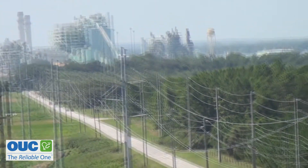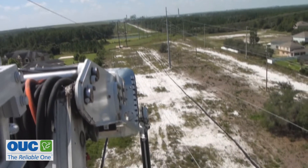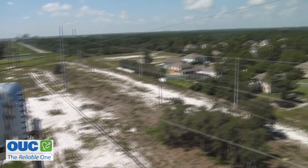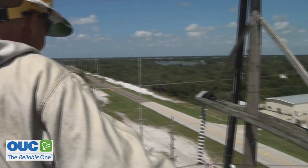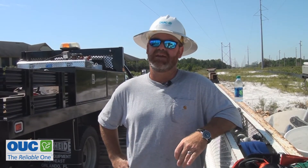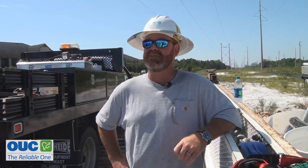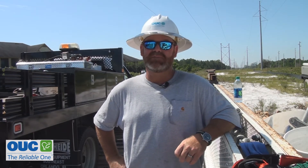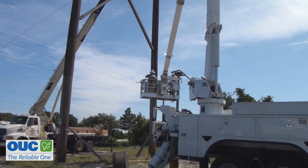They rely on their training and, most importantly, each other. It's pretty incredible to see how this happens. It takes an entire 10-hour day to tackle one structure before they head home to see their families. I've been married for 28 years, and she knows that we take the extra steps to make sure we're safe every day so that we can come home.